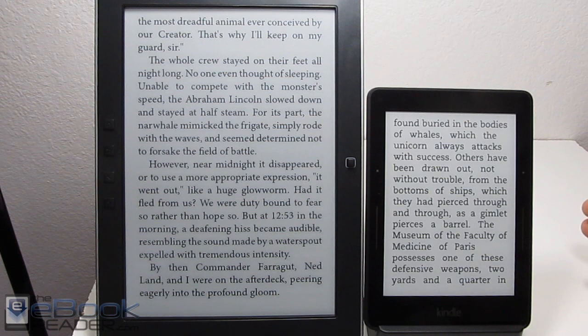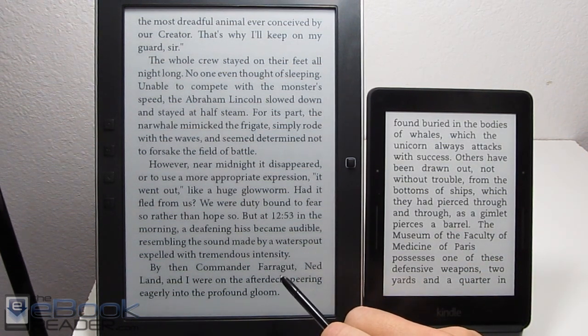The Kindle Voyage starts out at $199, works its way all the way up to $289. The Onyx Boox M96 is $339.